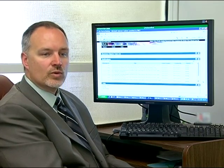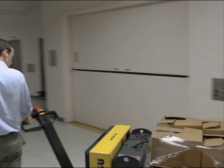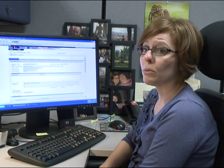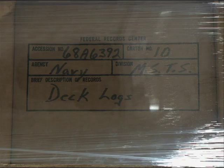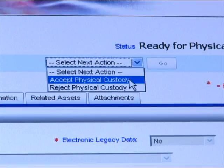Everything we've done with transfer requests, everything we've done with scheduling — all the metadata is there: title, date created, etc. Once the transfer request has been approved, we coordinate the transport of the records to the National Archives. Once we receive physical custody and have verified the content of the boxes, we come back here to ERA and we accept physical custody.